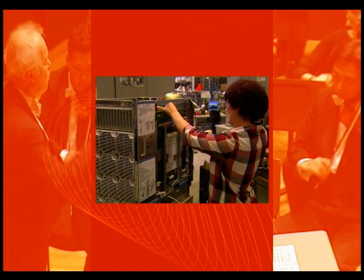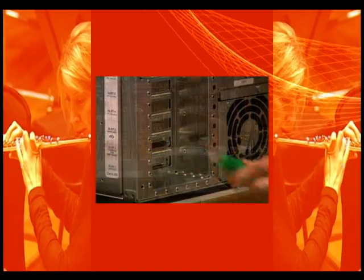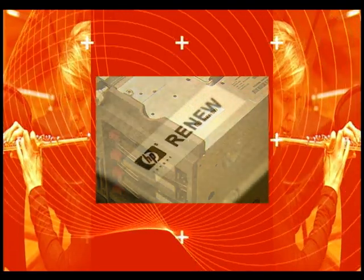HP have been remanufacturing and remarketing their products since 1981. HP manufactured products are restored to their original performance and supplied in as-new condition. For peace of mind, they carry the original HP warranty. HP Renew products are fully remanufactured and go through the same extensive testing and burn-in process as HP new products.